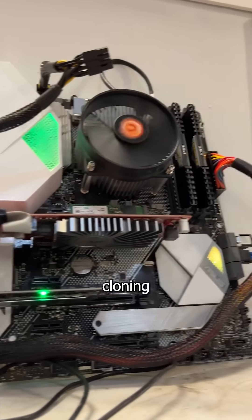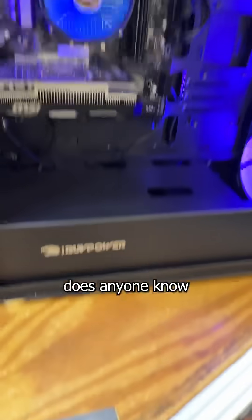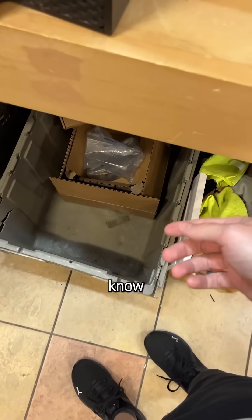Just to be sure, I plugged the drive into our totally stable, high-tech, top-of-the-line cloning station and confirmed it's completely dead. But does anyone know why it was causing a DRAM error? Let me know in the comments.